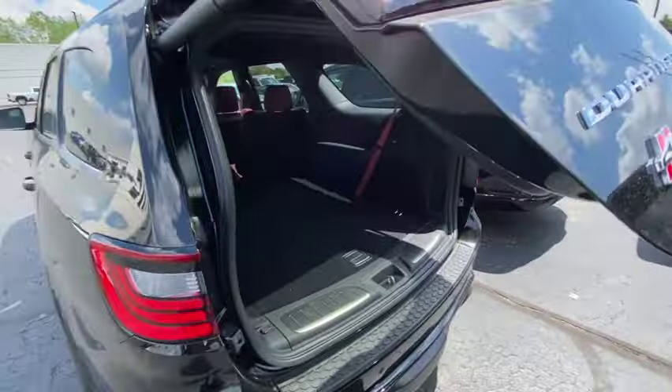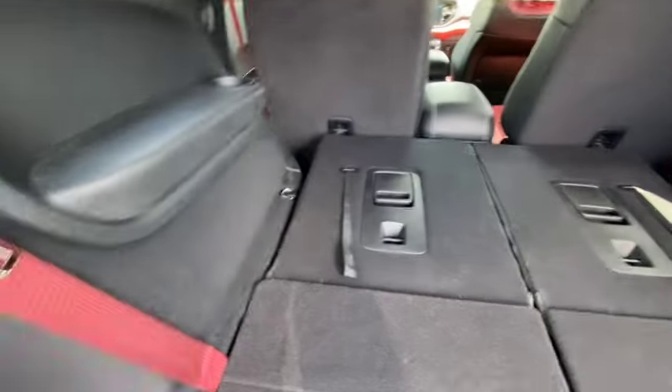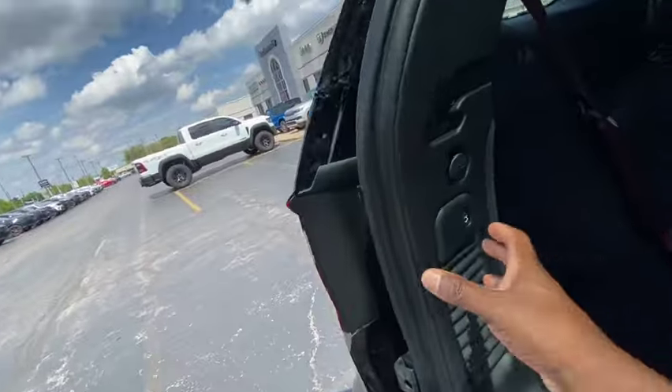Look at all that space you get in one of these bad boys. I definitely love these vehicles — I love the Durango.